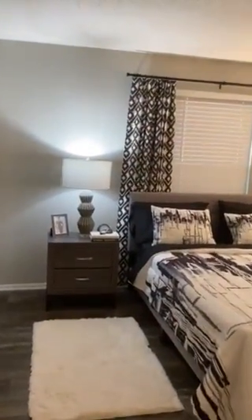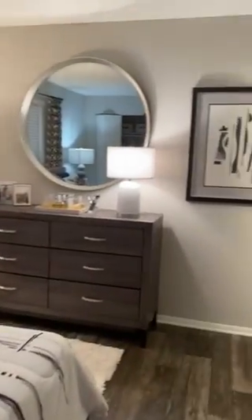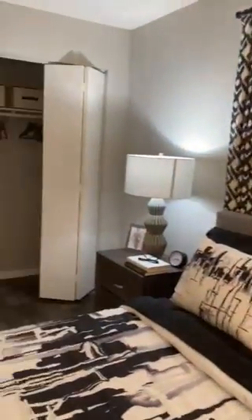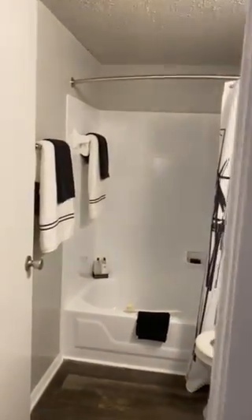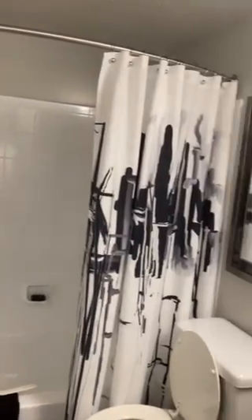Your master bedroom is very spacious and it has two large closets. Your master bedroom also has its own private bathroom. This bathroom features a tub-shower combo.